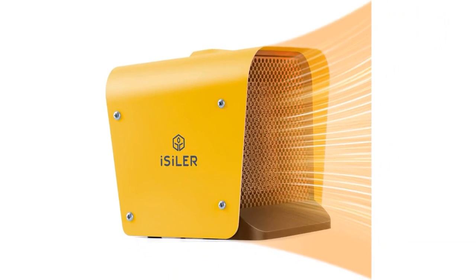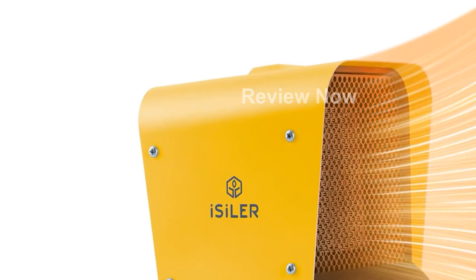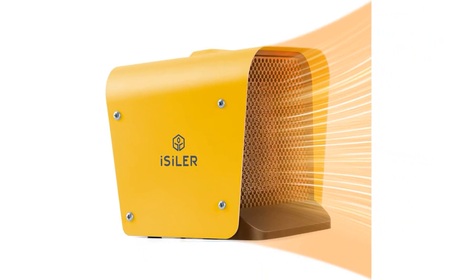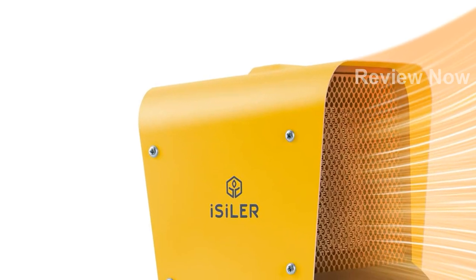Stay in control with the adjustable thermostat, allowing you to set the temperature anywhere between 41 degrees Fahrenheit and 95 degrees Fahrenheit. Once the room reaches your desired warmth, simply rotate the thermostat control dial to lower the temperature and save on power consumption.